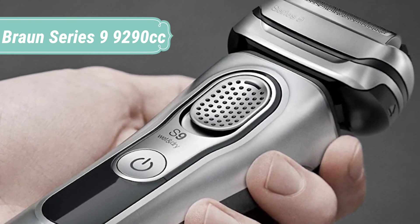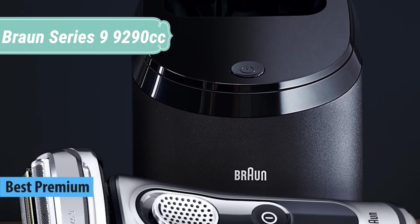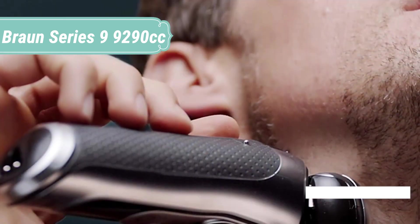The world's only 5-action alcohol-based clean and charge station removes 99.99% of germs with the press of a button. Plus, it automatically lubricates, dries, and charges your shaver.